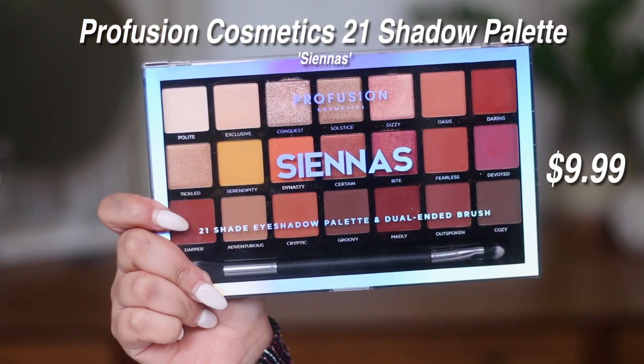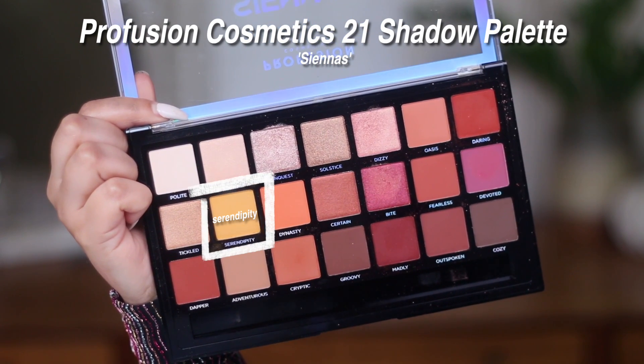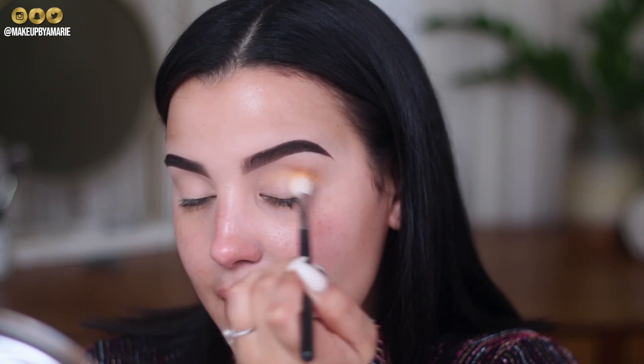I'll be using an eyeshadow palette by Profusion — this is a relatively larger palette called the Sienna's Palette. What I love about Profusion is that they have really great products for an affordable price point, and you can purchase these at Target. I'm going to first start off with the shade called Serendipity, which is the yellow in the palette, just for a really fun pop of color. I'm going to work this into the crease.